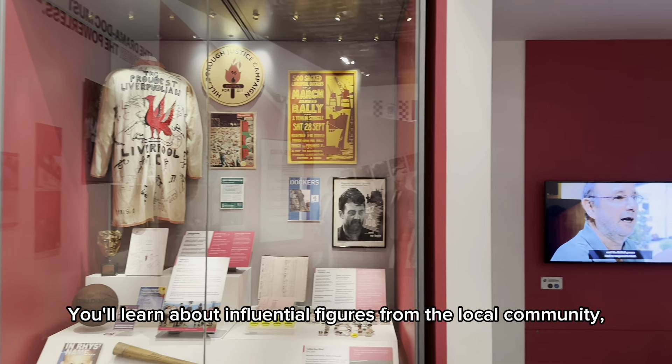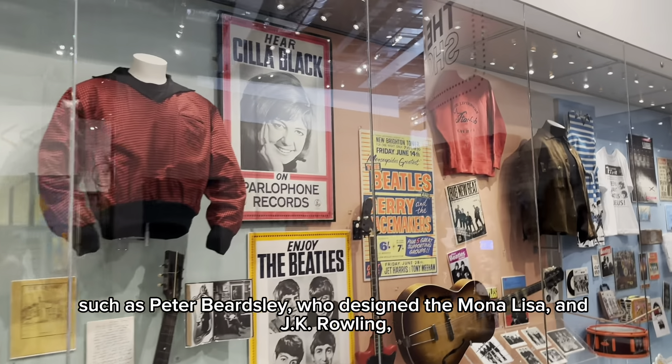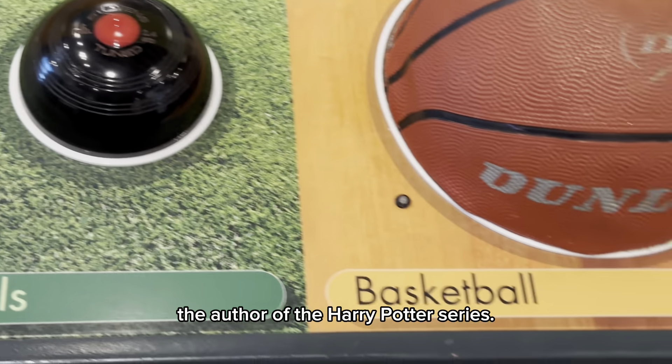You'll learn about influential figures from the local community, such as Peter Beardsley, who designed the Mona Lisa, and J.K. Rowling, the author of the Harry Potter series.